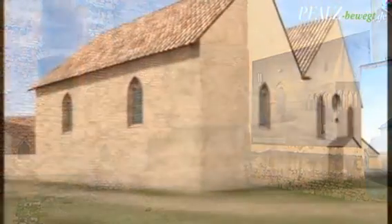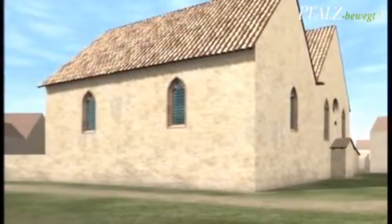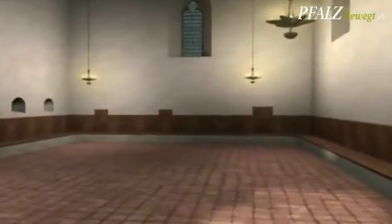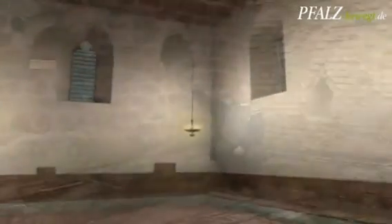The Women's Prayer Room. In the first half of the 13th century, it was added to the synagogue as an independent building, modeled after Worms.